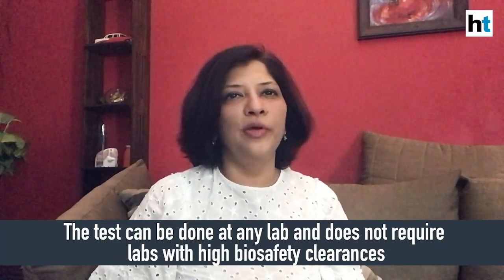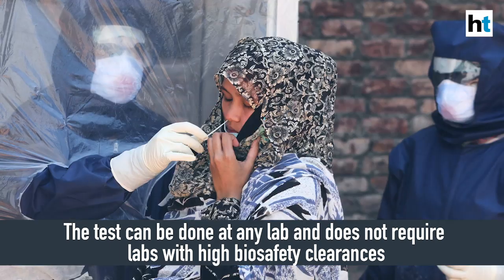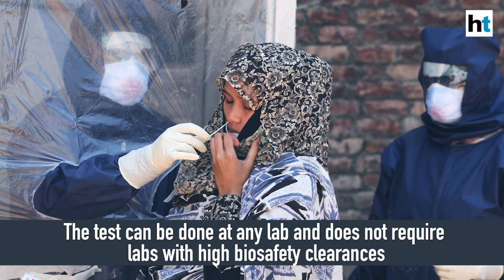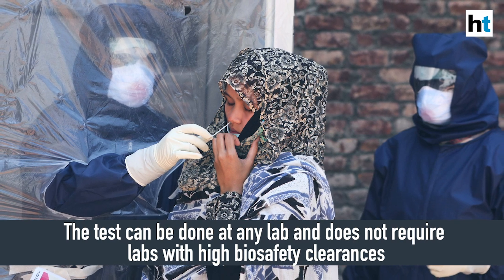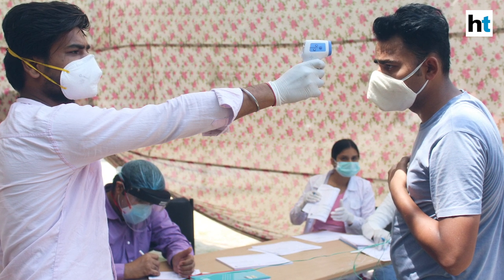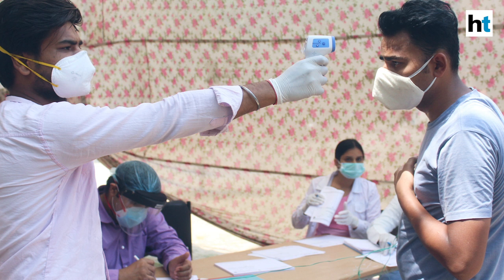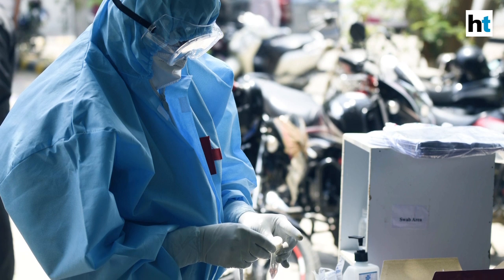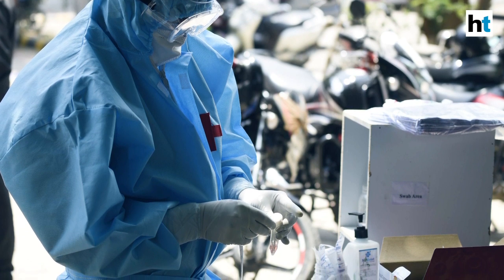FELUDA testing combines CRISPR-based biology and paper strip chemistry. Scientists take the Cas9 protein, a component of the CRISPR system, which is barcoded to interact specifically with the SARS-CoV-2 sequence in the patient's genetic material. This complex of Cas9 and SARS-CoV-2 genetic material is then applied on paper strips with two lines — one for control and one for testing — making it possible to determine if the sample is infected. The entire diagnostic process takes about one hour, from RNA extraction to giving a visual readout.